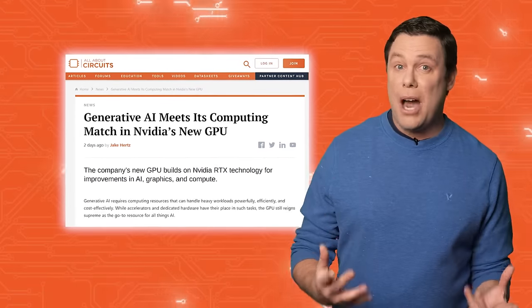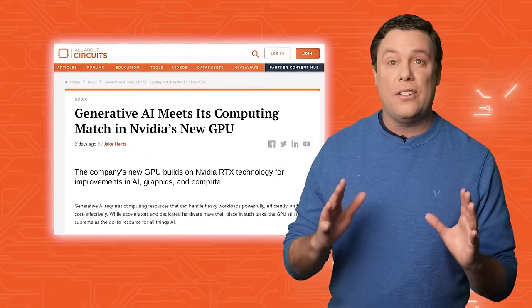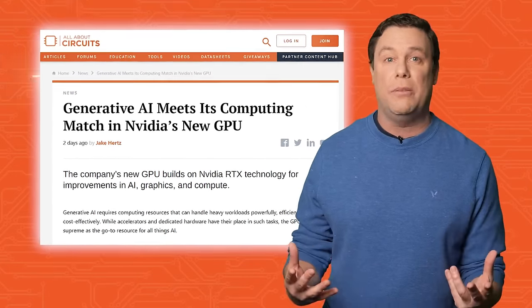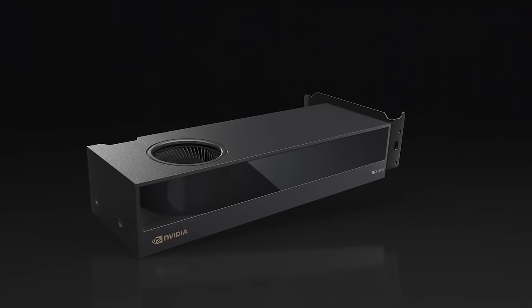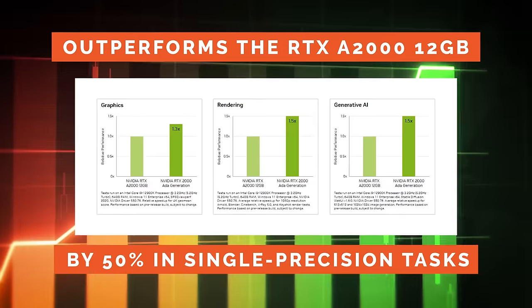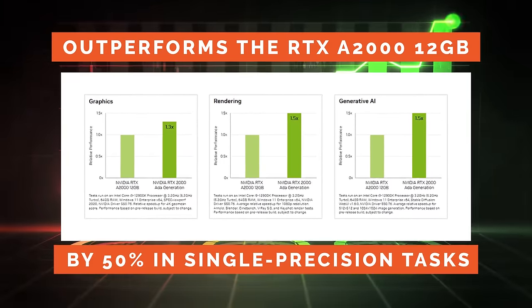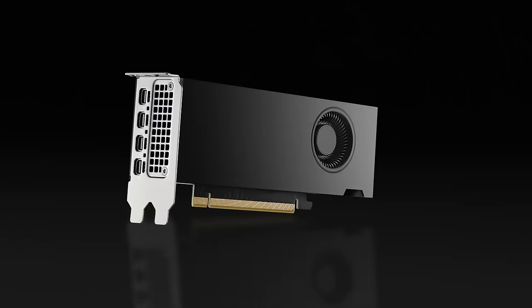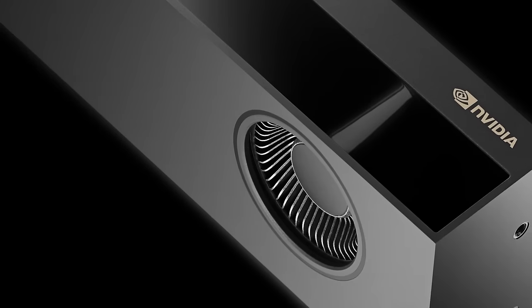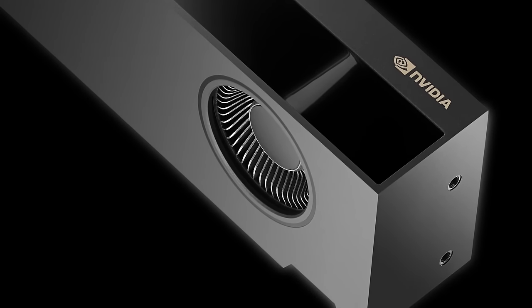We've talked a lot about the democratization going on in the electrical engineering world. NVIDIA's RTX 2000 ADA generation GPU aims to democratize powerful computing, particularly benefiting engineers in generative AI tasks. Despite not being the highest performer, it outperforms the RTX A2000 by 50% in single precision tasks. With impressive features, specs, and a competitive price, it's accessible to various users — from startups to research institutions — empowering engineers across fields.